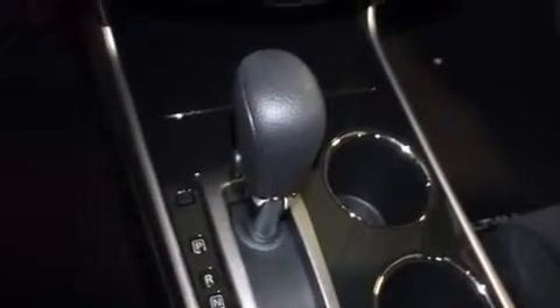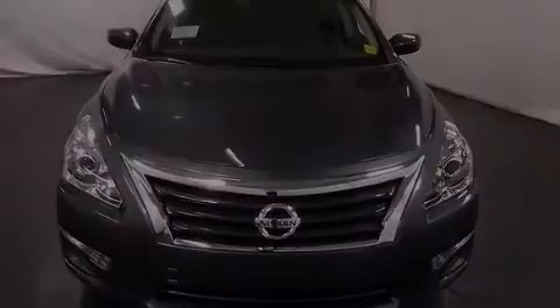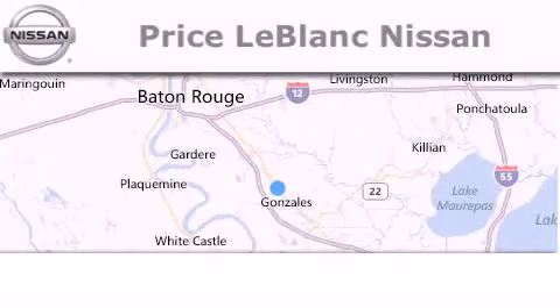Contact us today to schedule your opportunity to see this automobile in person. Thank you for shopping at Price LeBlanc Nissan.